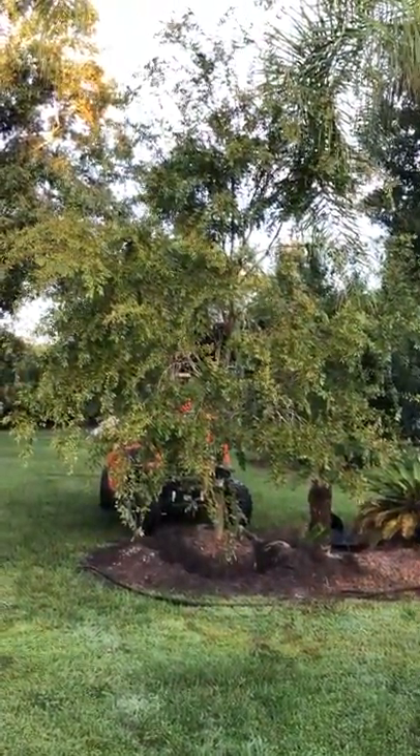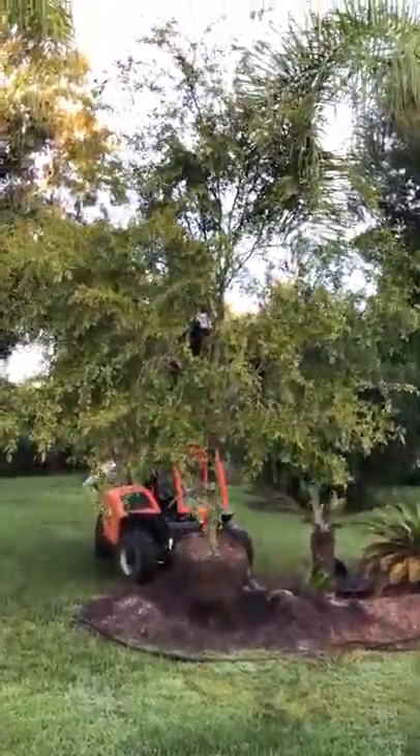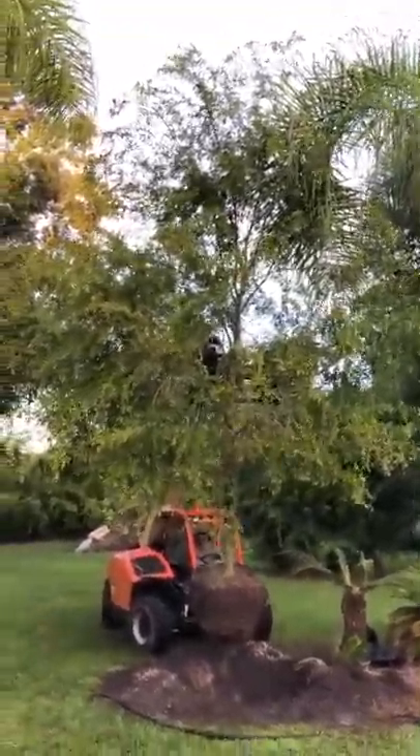Good morning tree lovers. This is Joel Mizell with The Tree Planters and we are pulling out an elm tree. This is going on a job today.